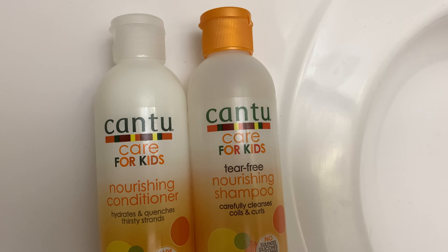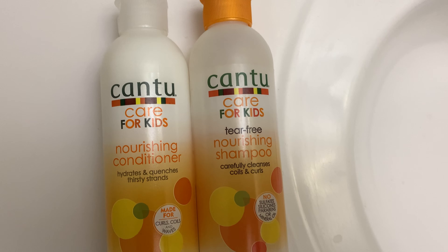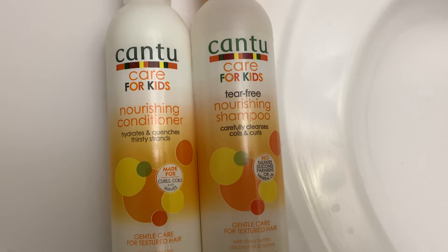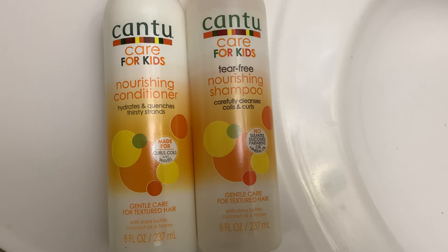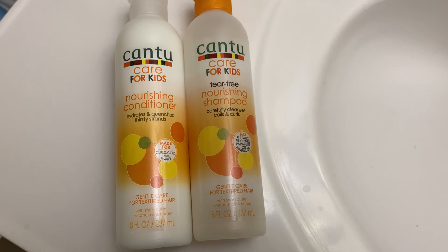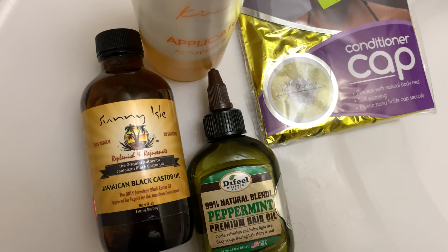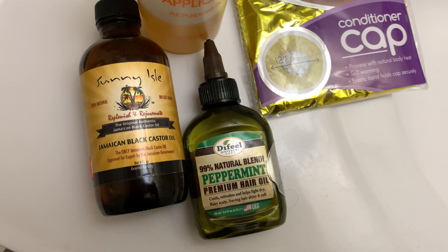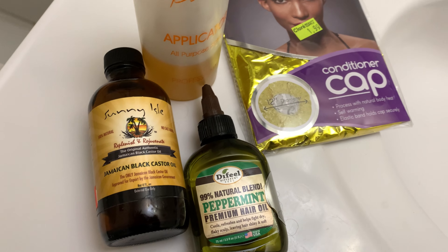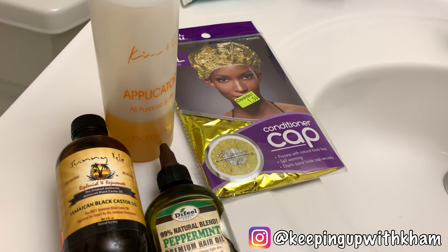Hey Cam Fam! Welcome back to Keeping Up With Cam. If you're new here, thank you so much for tuning into our channel. Today we're going to be showing you our toddler boy hairstyle video number 31. It's going to be our deep condition and our post-wash hairstyle. Please don't forget to hit that subscribe button down below, also hit that bell icon beside it so you'll be notified when we post new videos. Thumbs up this video if you like it and please hit us down in the comment section below. Check out our social media as well.